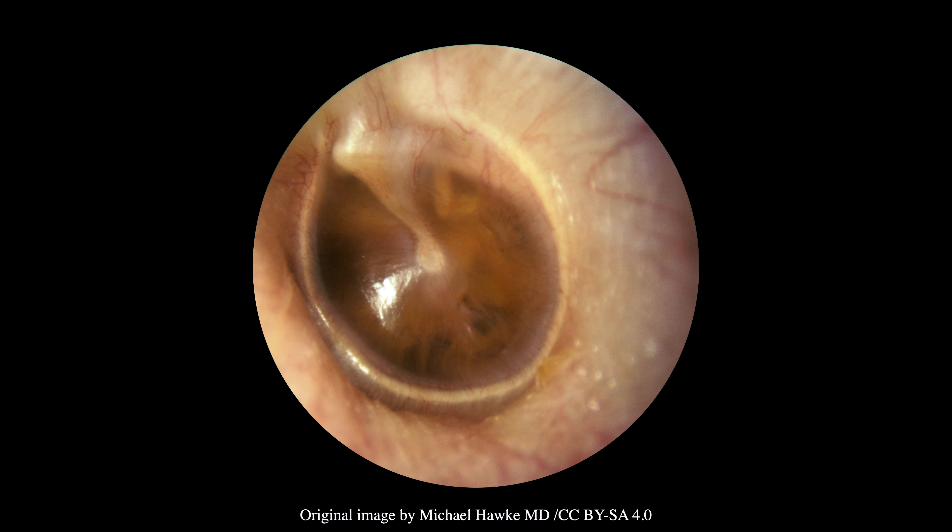Diminished mobility of the tympanic membrane, as demonstrated via pneumatic otoscopy, can provide further evidence of a middle ear effusion.